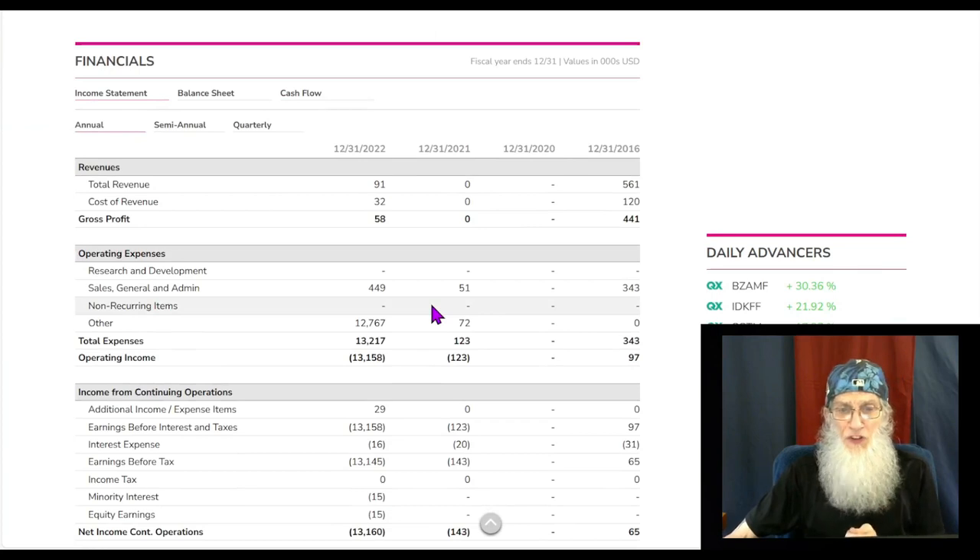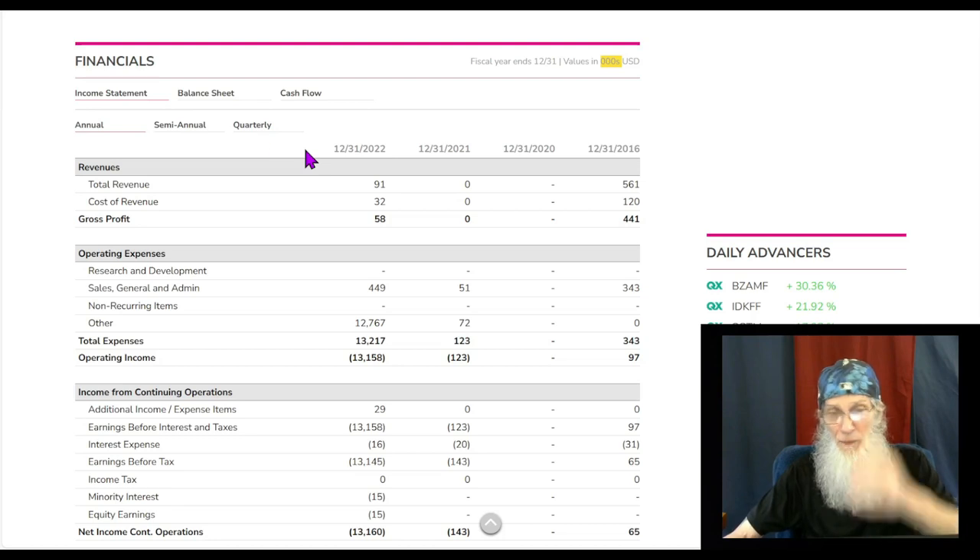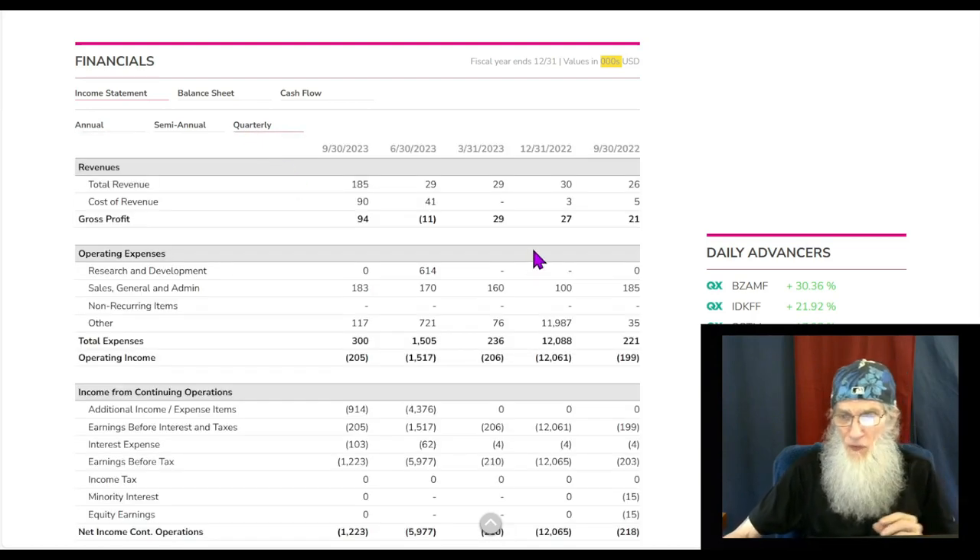At the end of 2022 they had some money on the books — 91,000 came in (we've got to add three zeros behind any of the numbers on these charts), and they got to bring home over 50% of that in profit. We do have the most recent annual report out — we're going to look at that — it just isn't listed here. Let's take a look at the quarterly reports first.